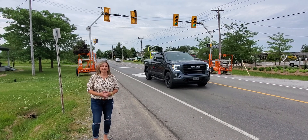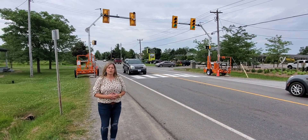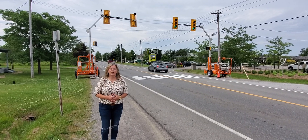Pedestrians have crossed safely. If you need any information on our pedestrian signals or pedestrian add-ons, please contact us at North American Traffic.